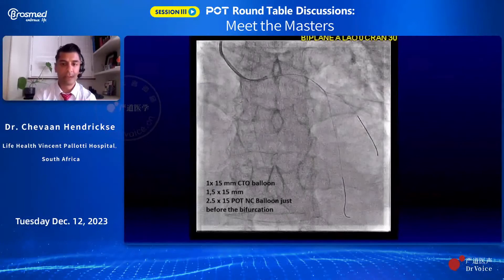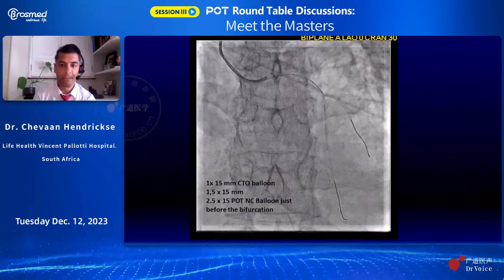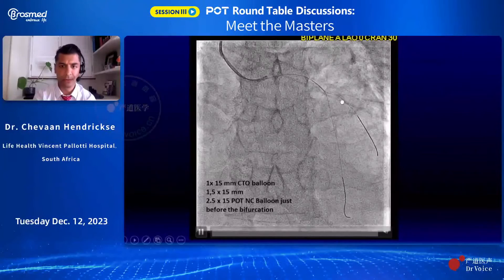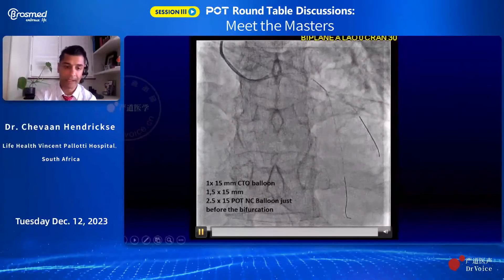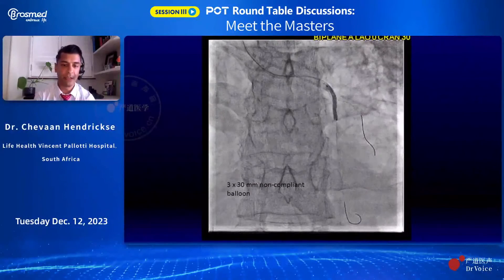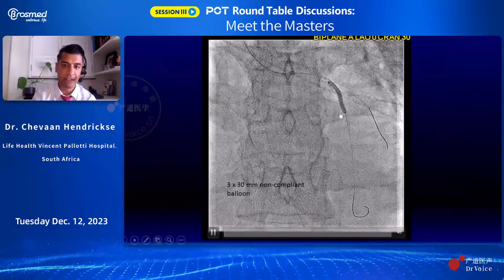Essentially, this was the wiring. I managed to wire the vessels using Fielder FC wires — quite difficult wiring within the angulation of the mid-LAD, but the diagonal wire was easy to deploy. With a series of CTO balloons, going from a 1.0 to 1.5 to 2.5mm balloon strategy and gradually upsizing, I eventually managed to open up the mid-LAD quite effectively and surprisingly well. I was then able to further dilate with a 3×30mm non-compliant balloon across the extent of the lesion, which was quite amazing given the nature of the calcium.